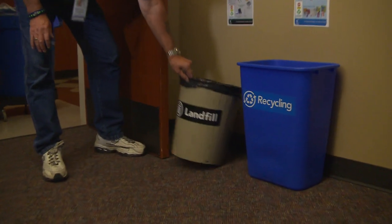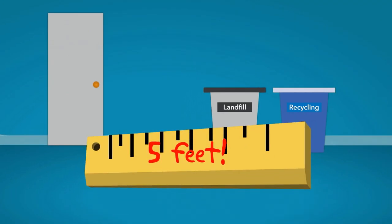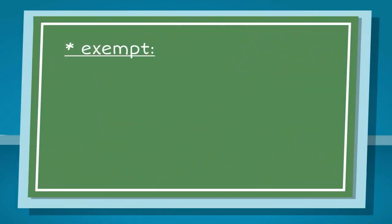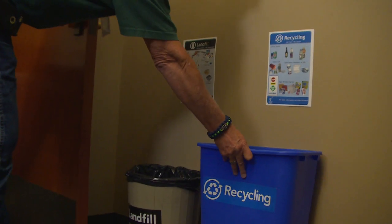In order for the custodial staff to empty the containers quickly and efficiently, they must be located within 5 feet of the door for classrooms. Art rooms, science rooms, and offices are exempt from this 5-foot rule, but please do your best to consolidate your containers for easy servicing.